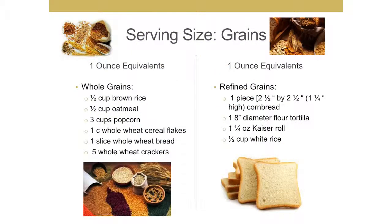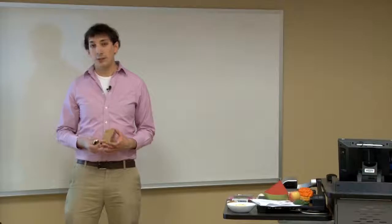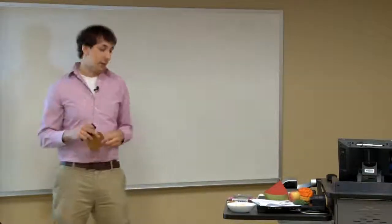A serving size of grain is one ounce. Your grains can be divided into whole grains or refined grains — those being your white bread, your Ritz crackers, things like that. For whole grains, one ounce is considered a serving, which would be about half a cup of brown rice, a slice of whole wheat bread, a half a cup of oatmeal, or maybe a cup of whole wheat cereal flakes.